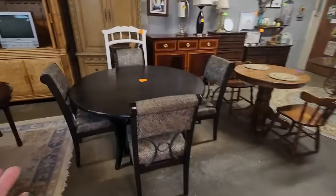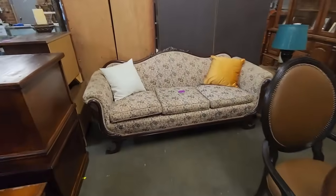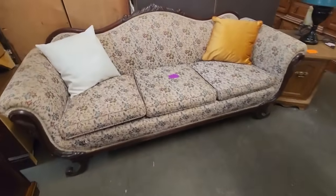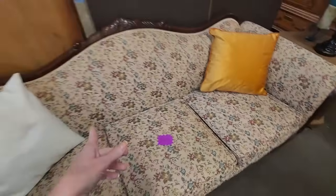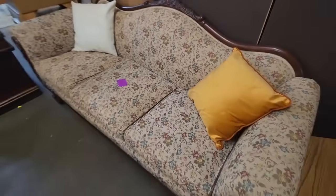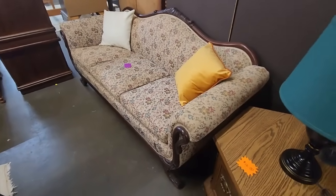I wanted to show you some of these tables, but my favorite thing in here was this little sofa right here. That is so pretty — oh my gosh, I really love it. And it's only sixty-five dollars. It's really nice. I love that. That is just so cool and so neat. I don't need any furniture, but that is just super, super cool. I love it.